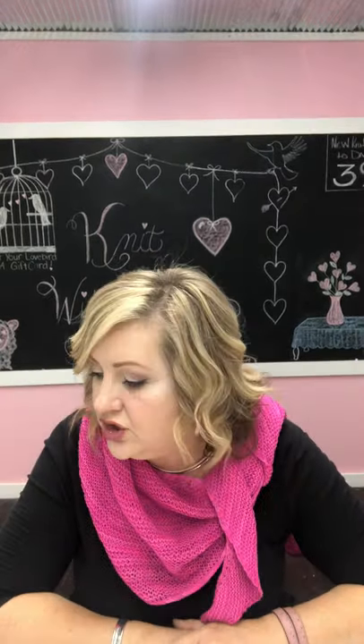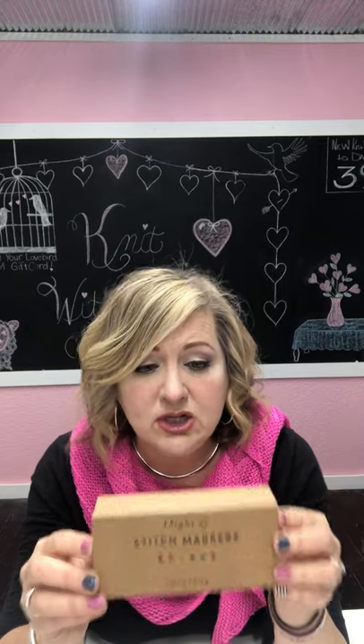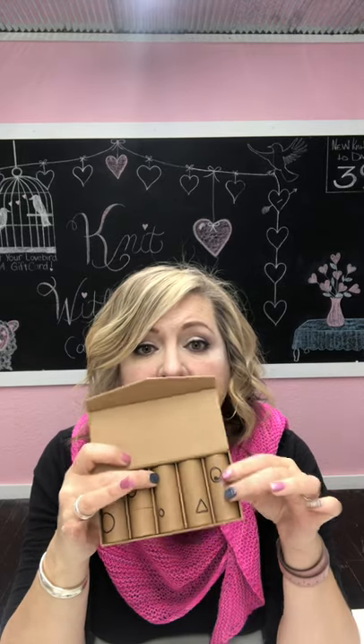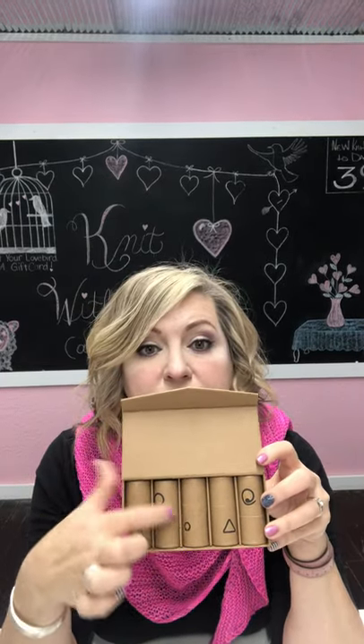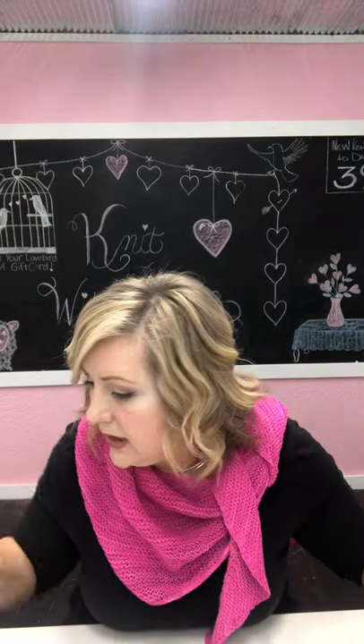Everybody around here knows I love colors, so I got some new colorful things to help with knitting. Have y'all seen Coco Knits? I am so in love with these. This is called a Stitch Marker Tasting Set, and it has this really pretty little magnetic box. When you open it up, there are all these little tubes of stitch markers — progress keepers — whatever you want to use them for.